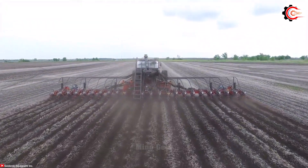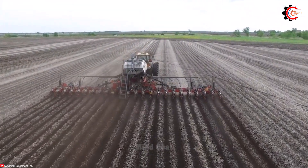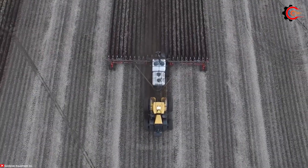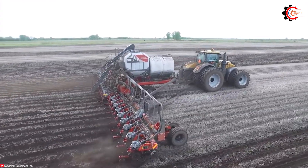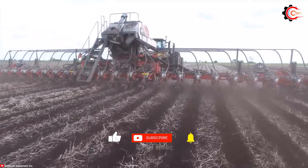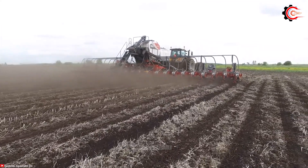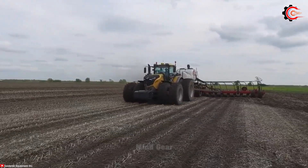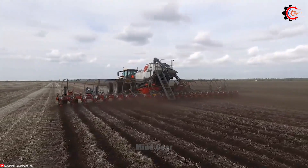Have you ever wondered how a precision planter can increase productivity and ensure accuracy in the cultivation process? The White 9924VE high-speed planter addresses this challenge. With its special design, the machine not only allows farmers to plant crops quickly over large areas, but also ensures accuracy in seed placement. With the ability to measure the quantity of planted seeds, it guarantees even and precise seed distribution across each planting area. The high-speed tillage machine, White 9924VE, is durably designed, capable of withstanding the harsh working conditions of the agricultural environment.